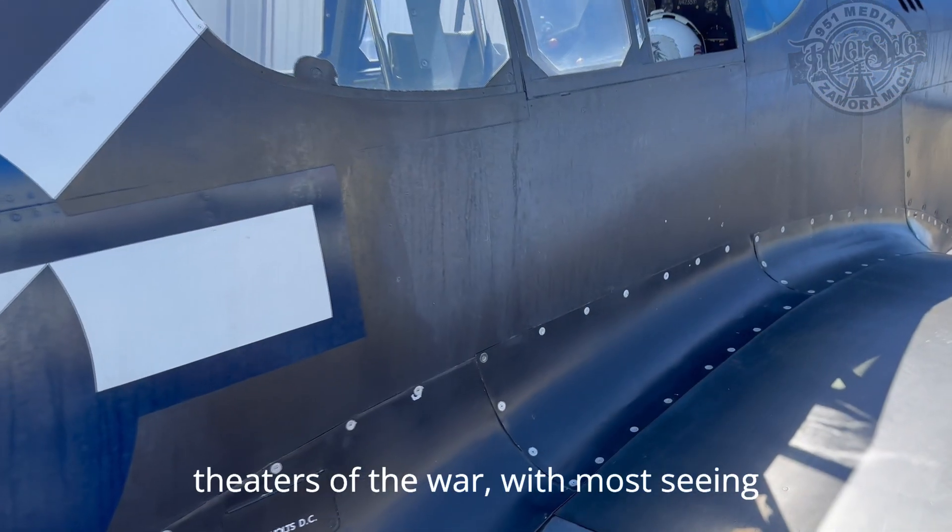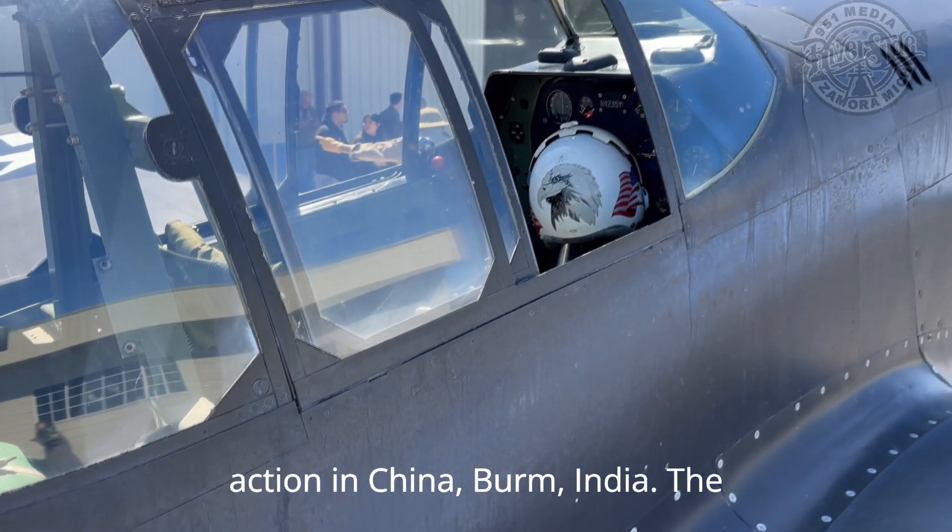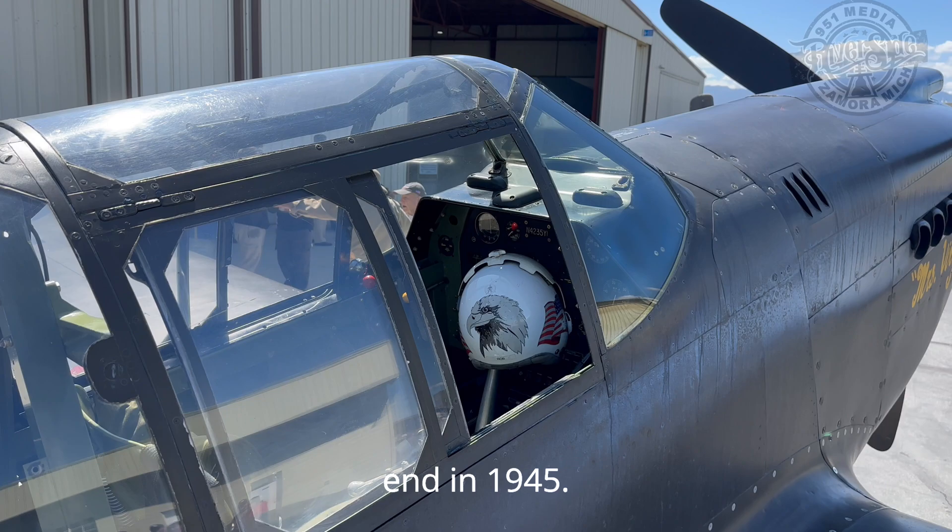P-51s served in all theaters of the war, with most seeing action in China-Burma-India. The aircraft would be in service until war's end in 1945.